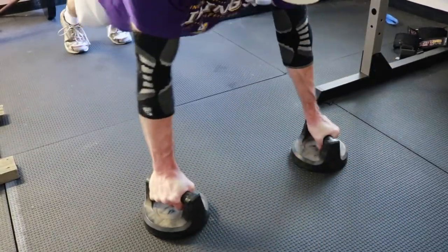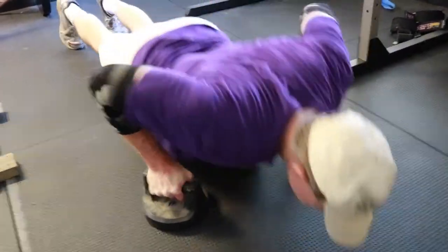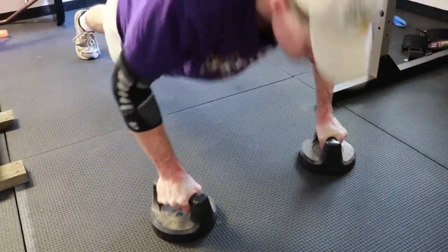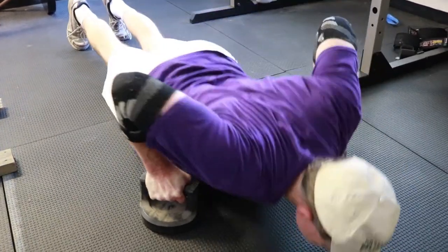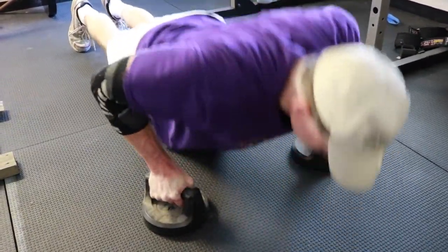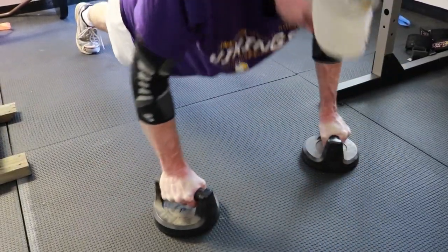Instead of adding weight, do more reps. As an example, perform three sets of eight reps for a given exercise in week one. Week two, perform three sets of 10 reps. Week three, perform three sets of 12 reps. Week four, add weight and drop the reps to eight. Keep repeating this process until you are unable to add reps or weight.